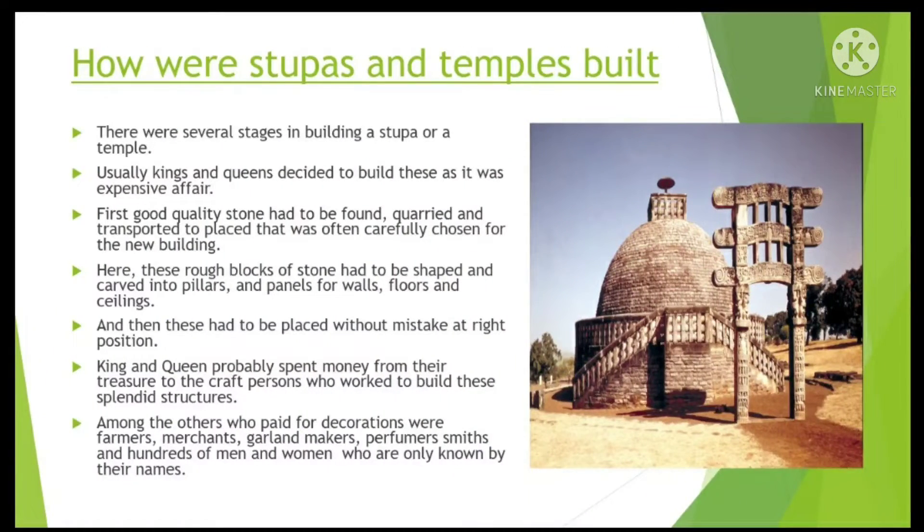How were Stupas and Temples built? Stupas and temples were the two prominent buildings found in ancient India. Apart from the temples, the kings and queens also built Stupas. There were several stages in building a Stupa or a temple. Usually, kings and queens decided to build these as it was an expensive affair.